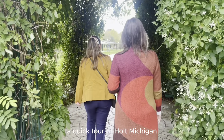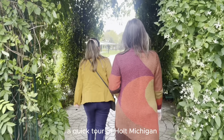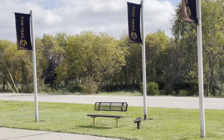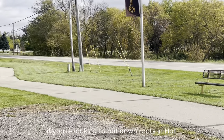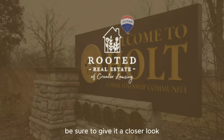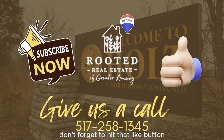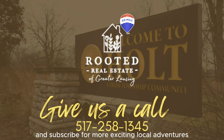So there you have it — a quick tour of Holt, Michigan. A place that's rich in history, offers excellent education, and provides a wonderful blend of urban and outdoor experiences. If you're looking to put down roots in Holt, be sure to give it a closer look. Thanks for joining us on this journey, and if you enjoyed the video, don't forget to hit that like button and subscribe for more exciting local adventures.